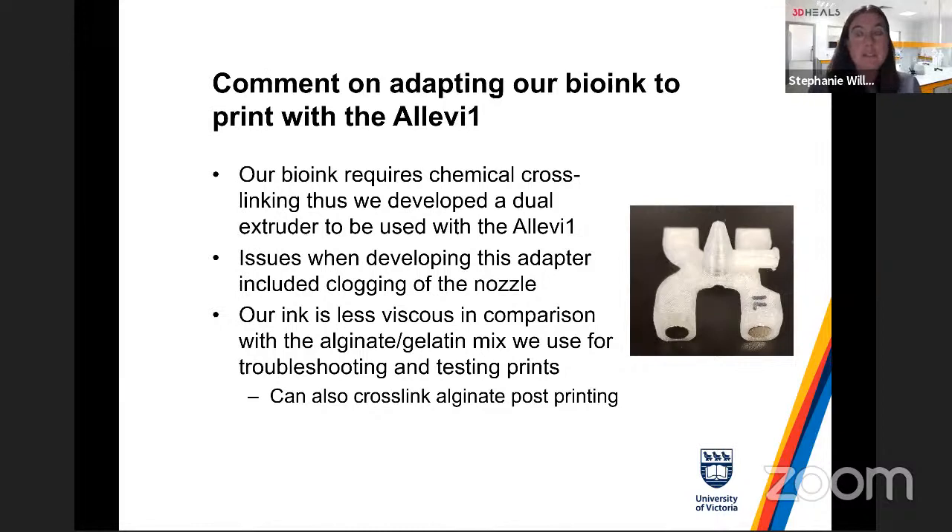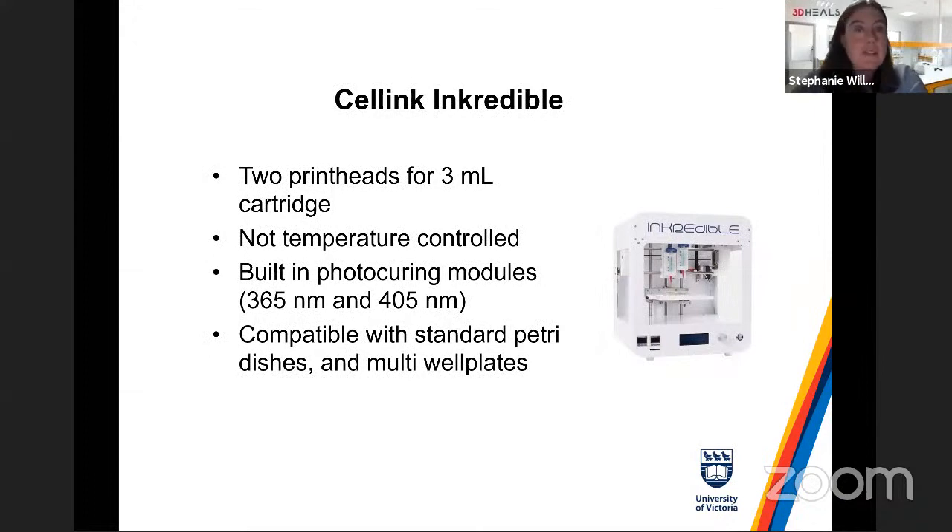Another approach is to print the structure and immediately submerge it in a cross-linker bath — this works well with Adam Feinberg's group's product from Carnegie Mellon, Fluid Form's FRESH Life Support, which we actually have in our lab. One thing we found with the Allevi is that nozzles tend to clog, which you see on many bioprinting systems. We've done a lot of work developing solutions to flush out the systems, and phenol red is useful to visualize your tissues. For the Allevi, you typically want a more viscous version of our ink given the control differences.